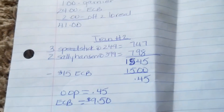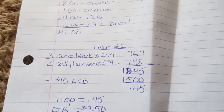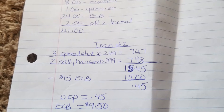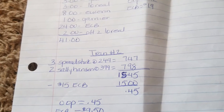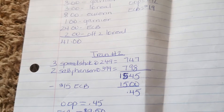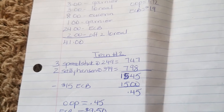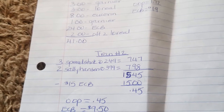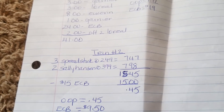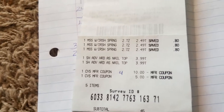The second transaction on that card, I did the Speed Stick and the Sally Hansen. I purchased three of the Speed Stick at $2.49 each — when you buy two you get a $1.50 or $2.50 extra buck back, something to that effect. So I purchased three of the Speed Stick and two of the Sally Hansen, total $15.45. I rolled $15 in extra bucks, so my out of pocket was $0.45 and I got $9.50 back. Here's the receipt.